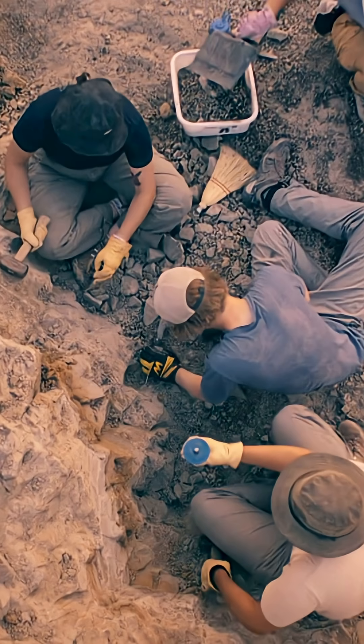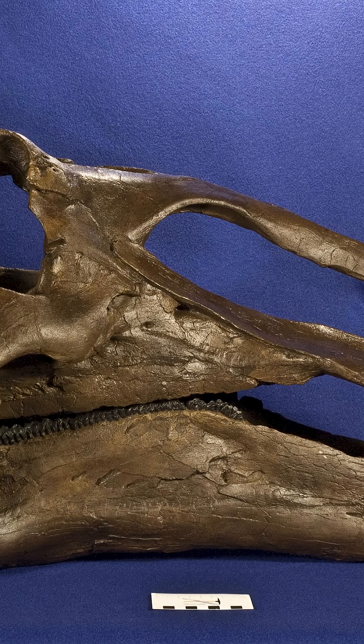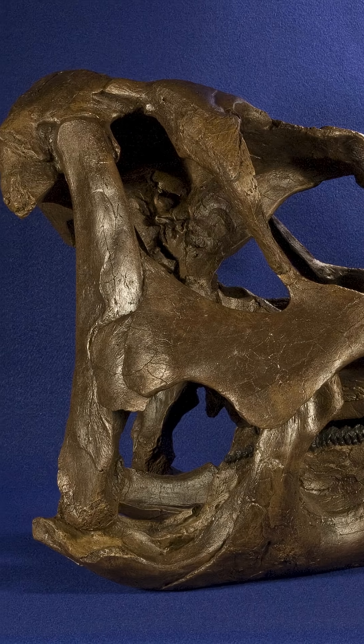When lead author Henry Sharp was examining the skull of an Edmontosaurus, he noticed a bone structure around where the cheeks would be in mammals, but no one knew what it was for. And that led to this research.